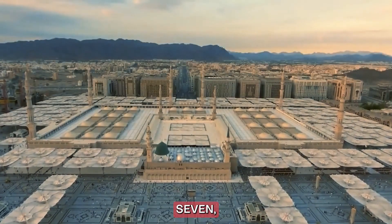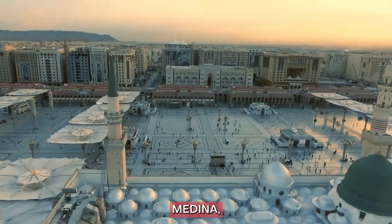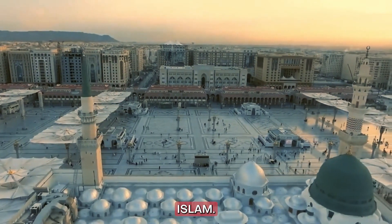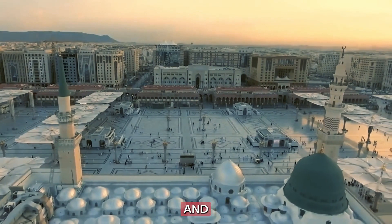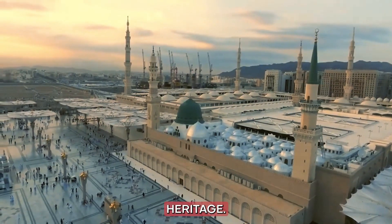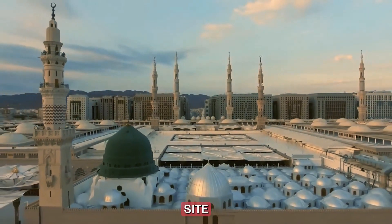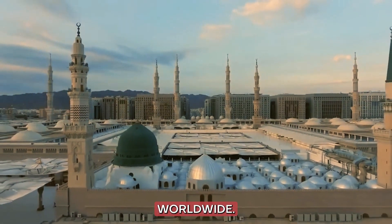Number 7: Medina. Next, we visit the holy city of Medina, a place of great significance in Islam. The Prophet's Mosque and Quba Mosque are central to the city's spiritual heritage. Medina's serene atmosphere and rich history make it a pilgrimage site for millions of Muslims worldwide.